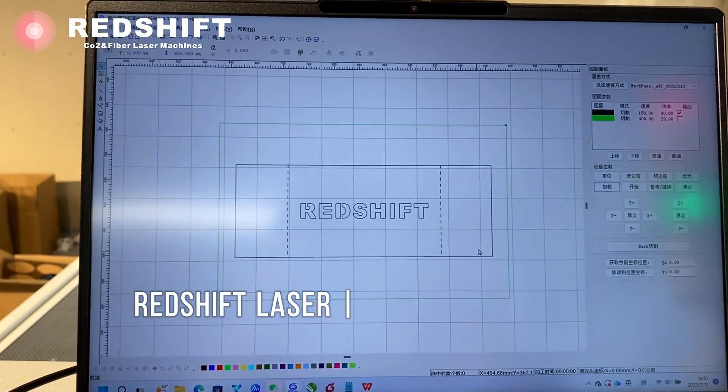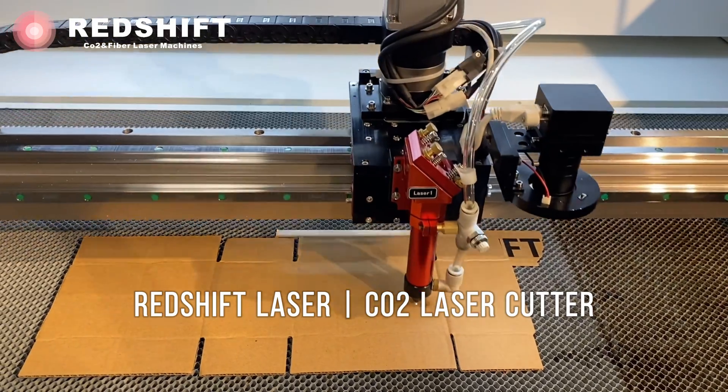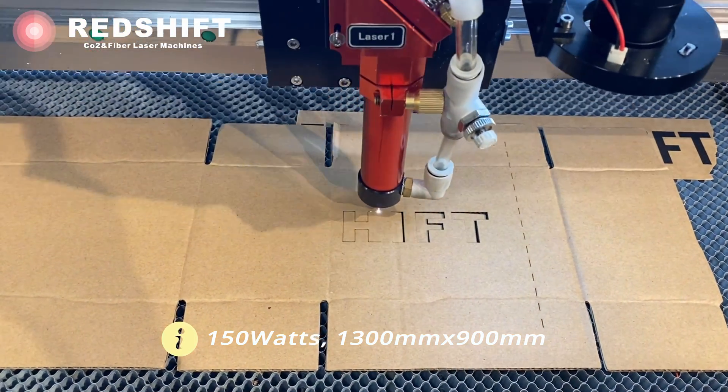Today, we have an exciting demonstration for you, as we explore the capabilities of the Redshift laser cutting machine. We'll be focusing on laser cutting corrugated cardboard, showcasing the precision and efficiency of this incredible machine.